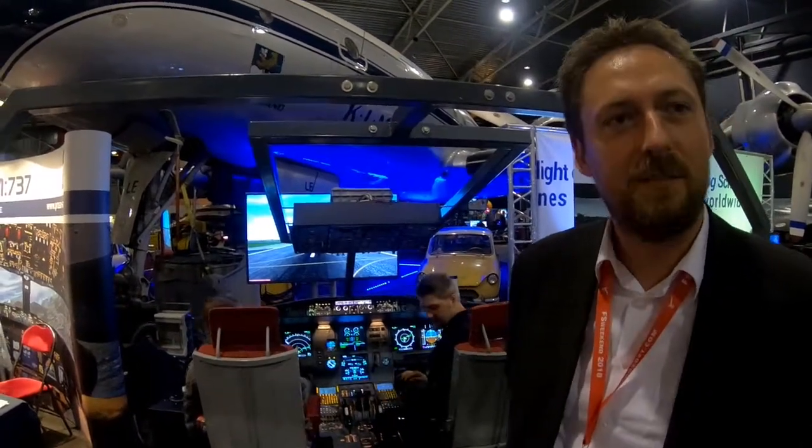Hello everyone. This is Hanne Kohle on behalf of ProSim Aviation Research from the Netherlands. We're here at the FS Weekend in Lelystad, looking at a ProSim A320 based simulator.